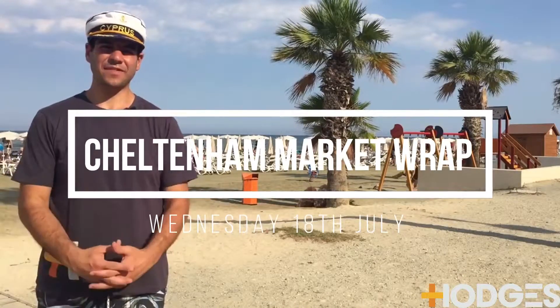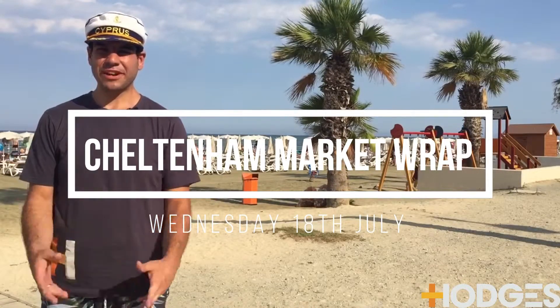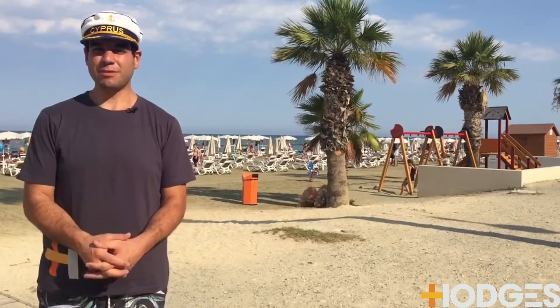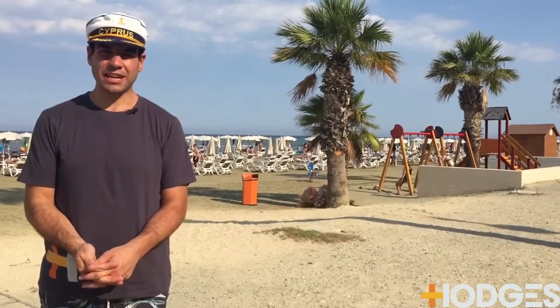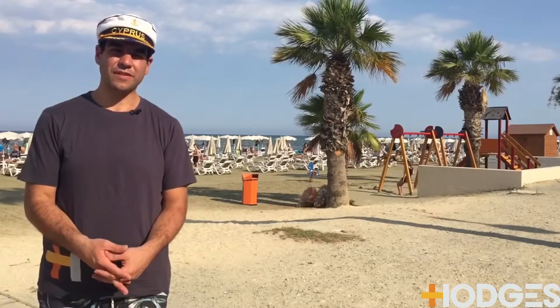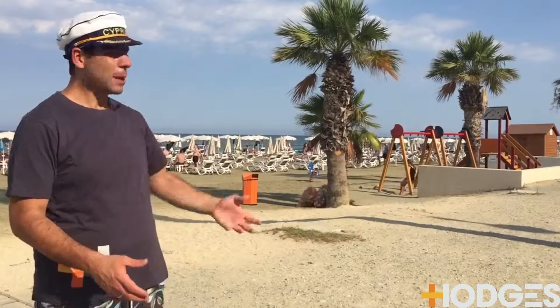Hey guys, Pandellus here from Hodges Real Estate. We're here at the last leg of my trip, or the homeland I guess, and the heritage of my family — Cyprus. We're actually in Larnaca, which is where my mum's from, and the famous beach down here in the center of Larnaca, what they call the Finneges, which is the beautiful palm trees as you can see behind me, and the beautiful beaches.